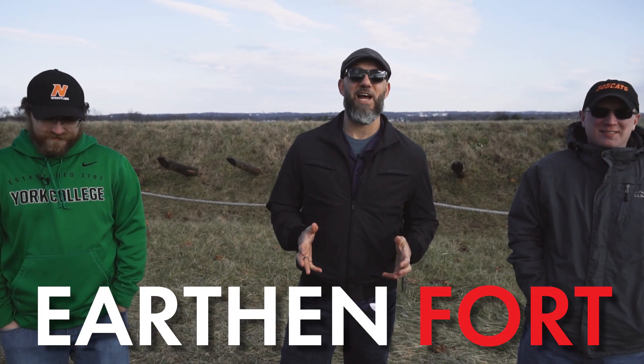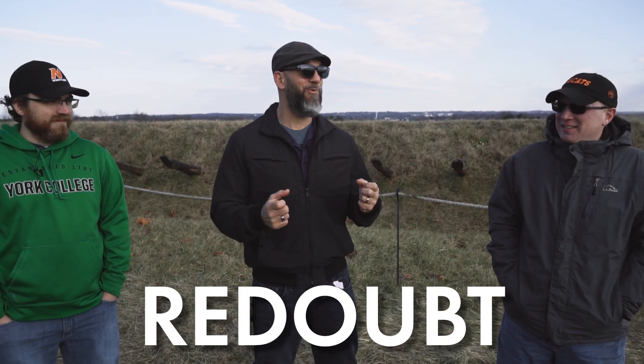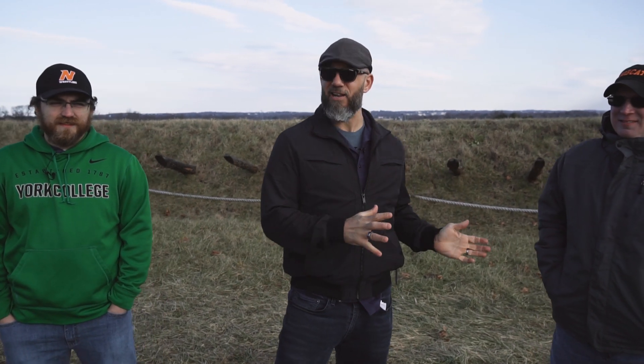We're standing in front of an earthen fort here at Valley Forge National Military Park, and the technical term for this fort is a redoubt. We just learned that redoubt is a French word that means a place to retreat to.